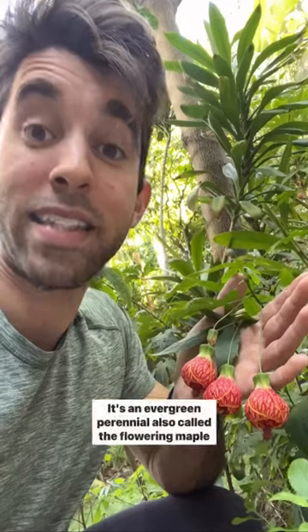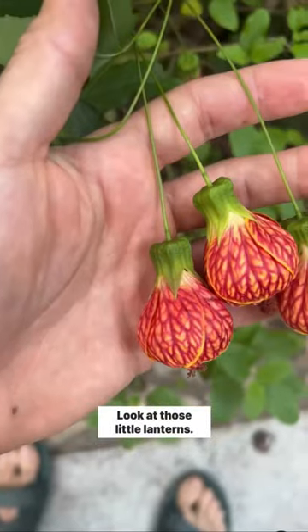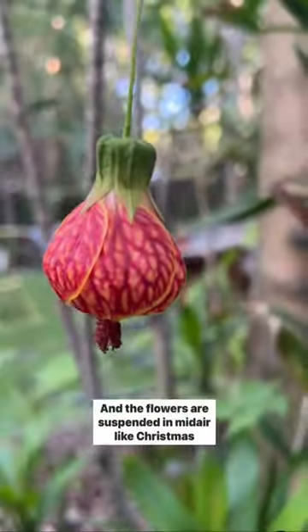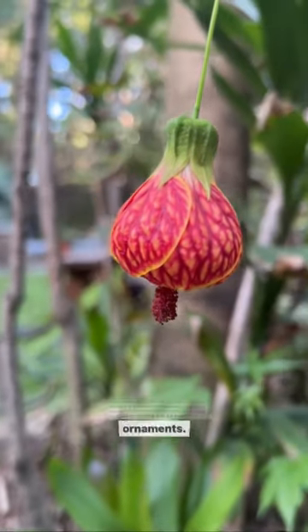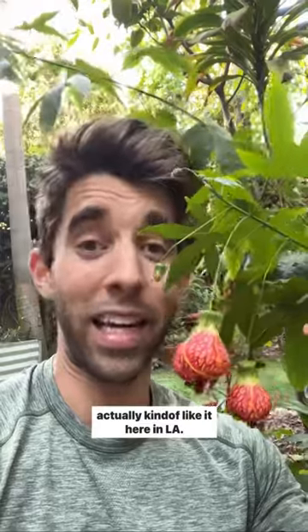This is an Abutilon. It's an evergreen perennial, also called the flowering maple or a Chinese lantern. Look at those little lanterns. The foliage actually looks like maple leaves, and the flowers are suspended in mid-air like Christmas ornaments. They're native to the subtropics and tropics, but they actually kind of like it here in LA.